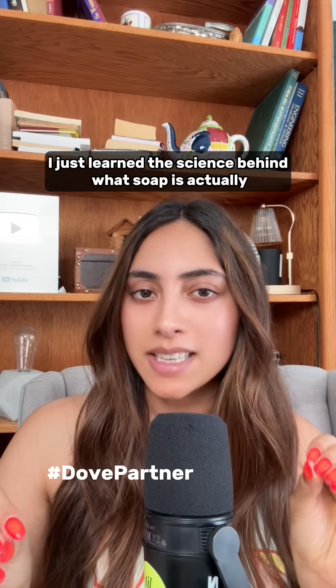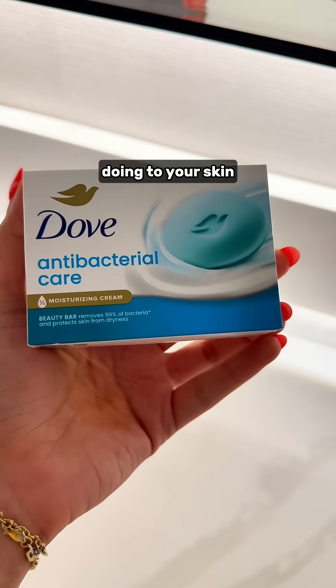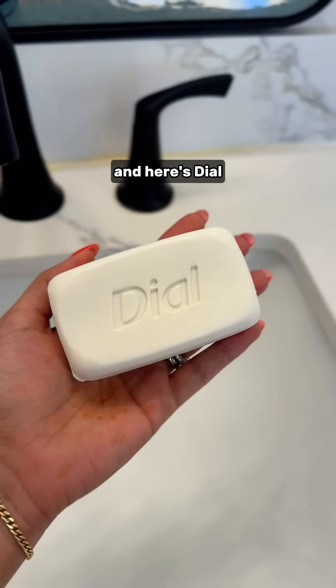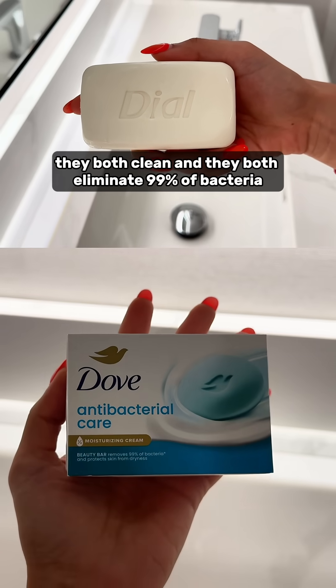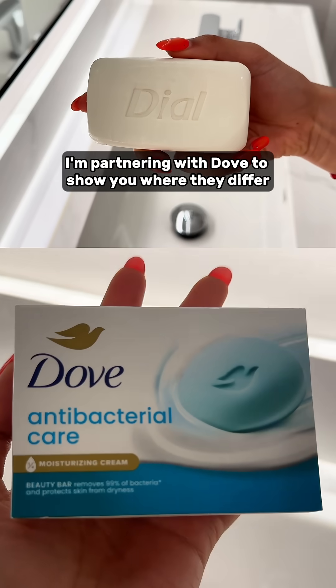Wait, wait, wait. I just learned the science behind what soap is actually doing to your skin. Here's Dove and here's Dial. They both clean and they both eliminate 99% of bacteria, but I'm partnering with Dove to show you where they differ.